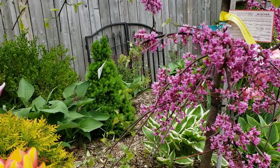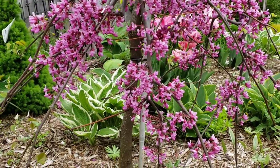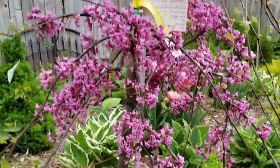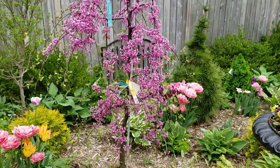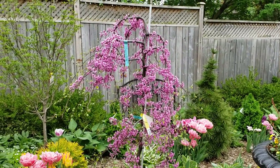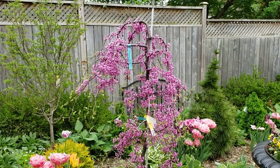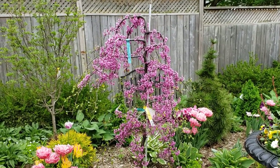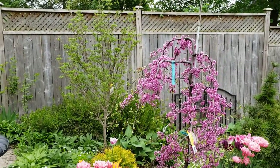This is our red bud. You can see the flowers a little closer, and I'll just step back so you can see how it cascades down. It's got a weeping branch. This gets about 10 feet tall. The dogwood will get about 15 feet tall.